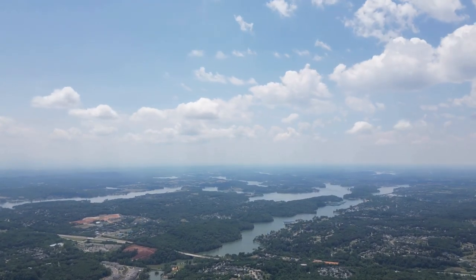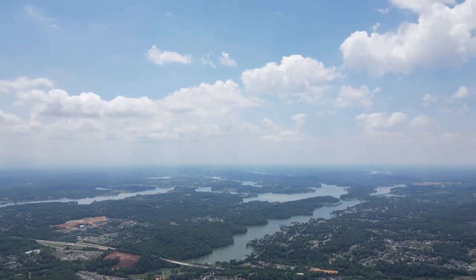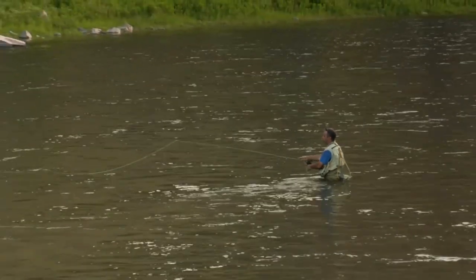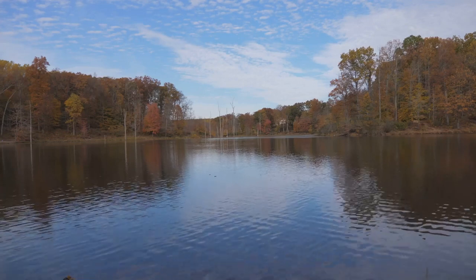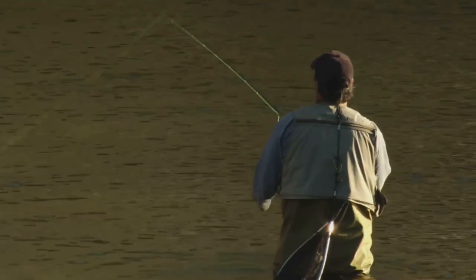Lake Lanier, a sprawling 38,000-acre reservoir nestled in the foothills of the Blue Ridge Mountains, is renowned for its scenic beauty and exceptional trout fishing opportunities. This popular destination draws anglers eager to test their skills against the lake's healthy population of rainbow and brown trout. From rocky points and submerged timber to deep channels and expansive flats, the lake offers a variety of habitats that support a thriving trout fishery. During the warmer months, trout seek refuge in the cooler, deeper waters of the lake, and trolling with downriggers or lead-core line allows anglers to present their lures at depths where trout are more likely to be found.